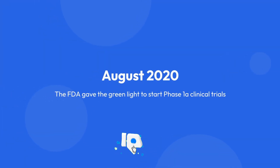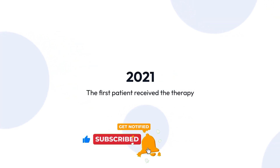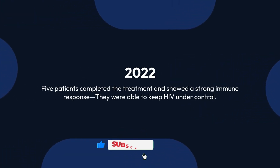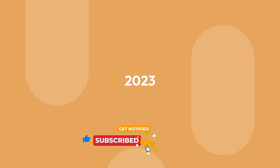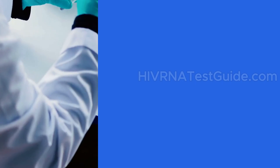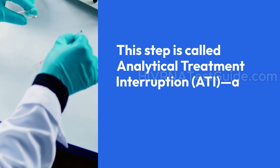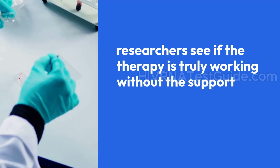In August 2020, the FDA gave the green light to start Phase 1a clinical trials. In 2021, the first patient received the therapy. By 2022, five patients completed the treatment and showed a strong immune response — they were able to keep HIV under control. In 2023, those same patients stopped their HIV medications to see how their bodies would respond without daily treatment. This step is called Analytical Treatment Interruption, or ATI — a process that helps researchers see if the therapy is truly working without the support of traditional meds.